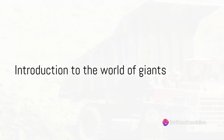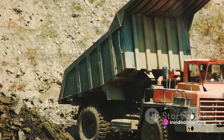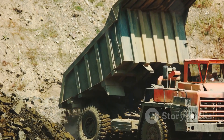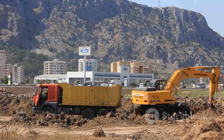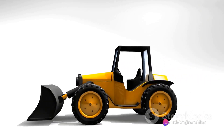Ever wondered what the largest dump trucks in the world are like? Imagine colossal machines, dwarfing everything nearby, rumbling across vast mining landscapes. These titans of industry are an awe-inspiring sight. Among these giants, there's one that stands out — a name that resonates with power and sheer magnitude: the Komatsu 980E4.